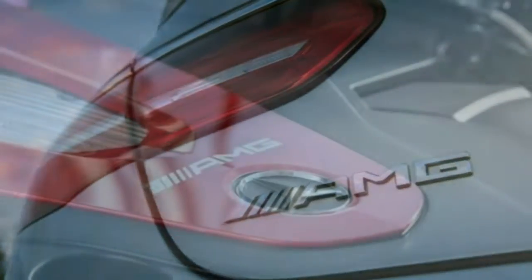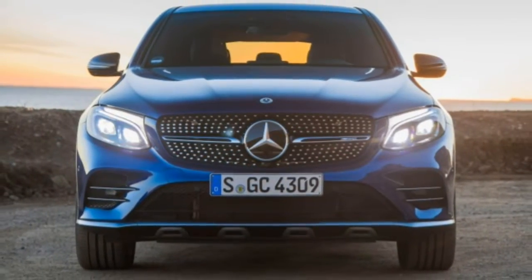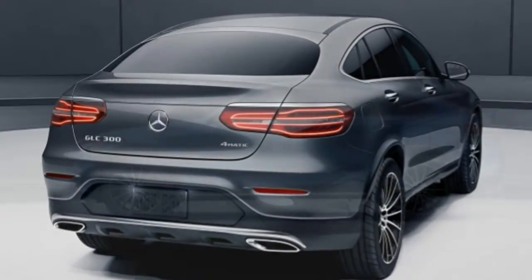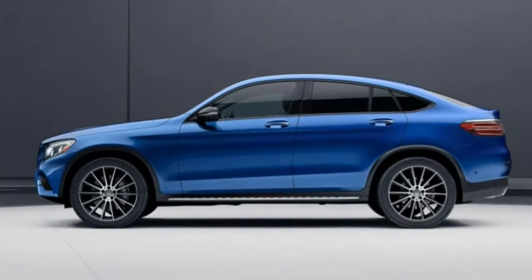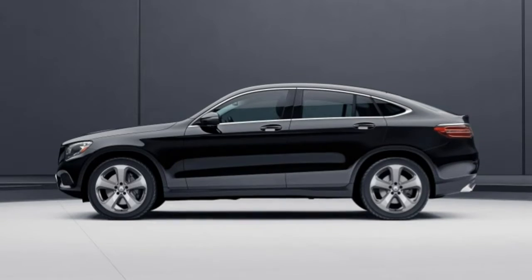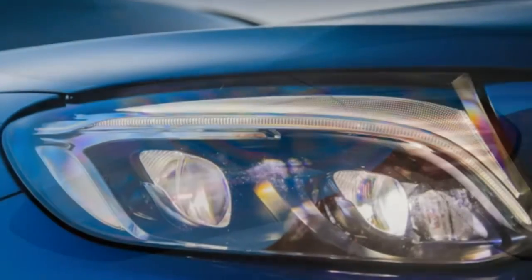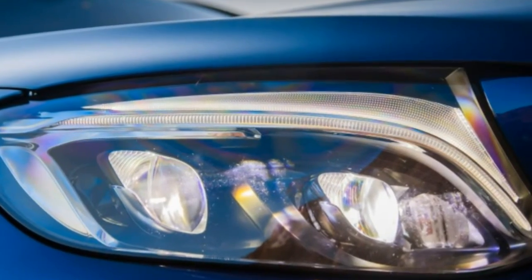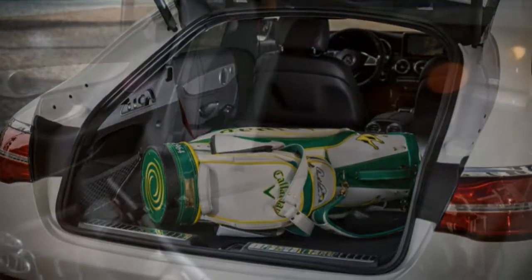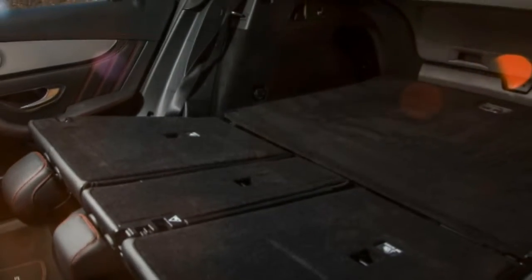Driver aids. Mercedes's adaptive cruise control is world class — it maintains a safe following distance and doesn't panic-brake every time a vehicle cuts in front. Combined with lane keeping and steering assist, it delivers capable semi-autonomous driving in highway gridlock. Voice control works reliably for navigation and music commands, even when connected via Bluetooth. Music commands are fulfilled especially quickly and fluidly.